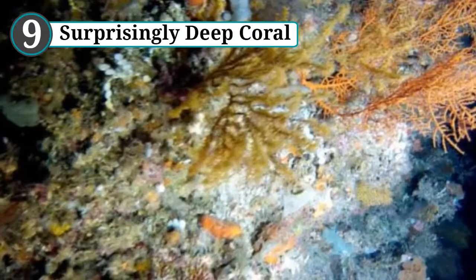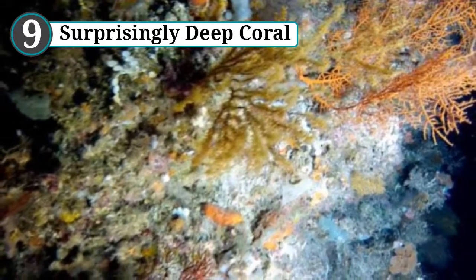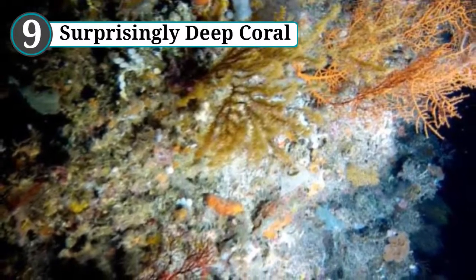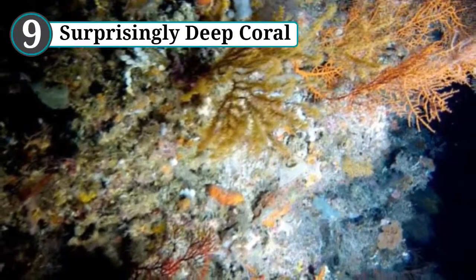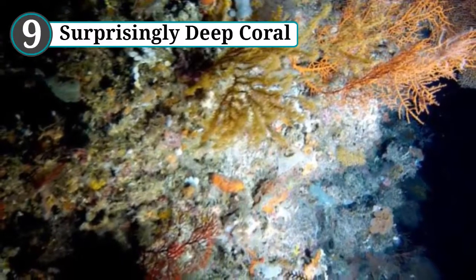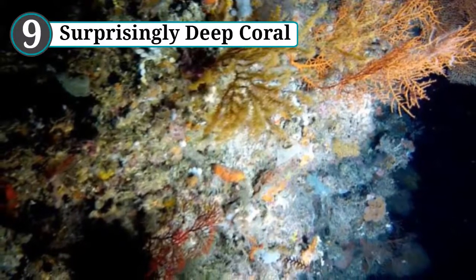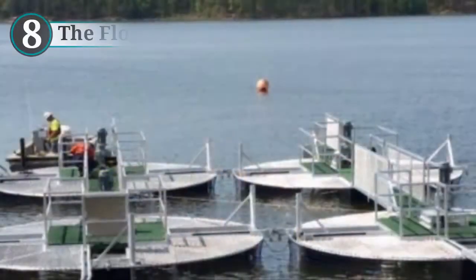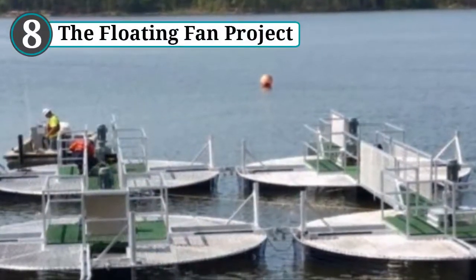Leptoceros are usually found no lower than 100 meters (330 feet), where sunlight dims and sponges and sea fans take over. The remote vehicle also found staghorn Acropora, the world's most abundant coral. There is a simple explanation for the presence of the fans and sponges — they don't need light to grow. But how Leptoceros and the staghorn stay alive in an environment where they are not supposed to survive remains a mystery.